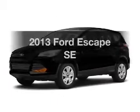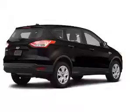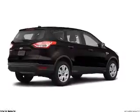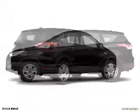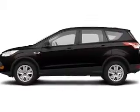Presenting the 2013 Ford Escape. If you're looking for an automobile with great attributes, look no further. The powertrain includes front wheel drive with an efficient four-cylinder engine that responds smoothly to its six-speed automatic transmission.